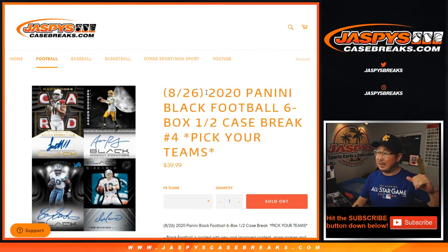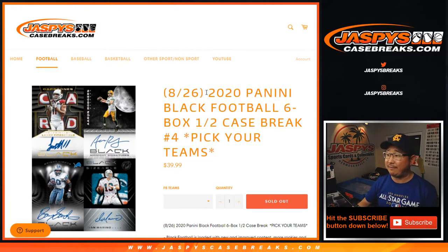Hi everyone, Joe for JaspeysCaseBreaks.com coming at you with 2020 Panini Black Football 6 box half case, Pick Your Team number 4 from JaspeysCaseBreaks.com.